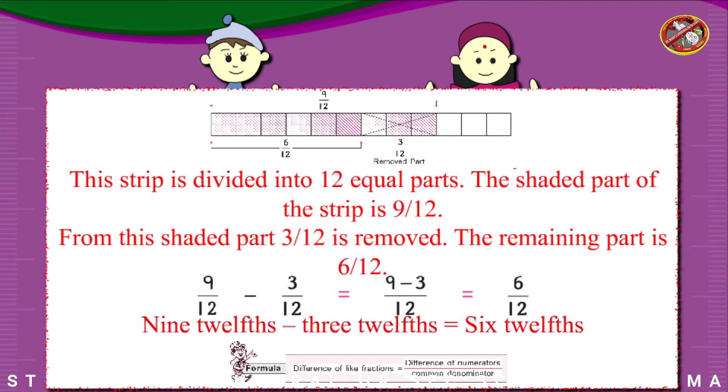9 twelfths minus 3 twelfths equals 6 twelfths. Formula: the difference of like fractions equals the difference of the numerators over the common denominator.